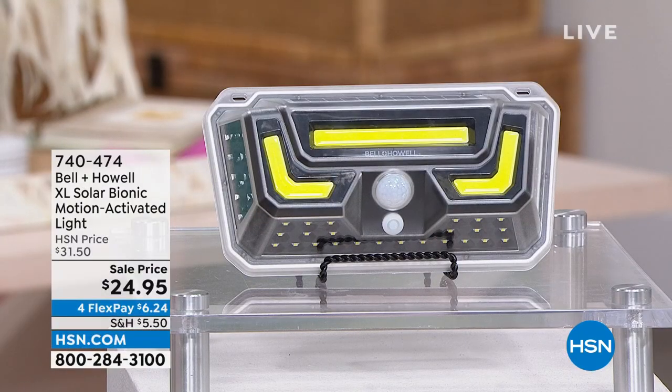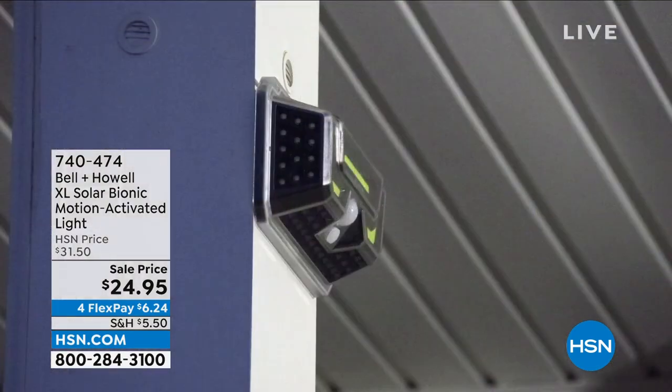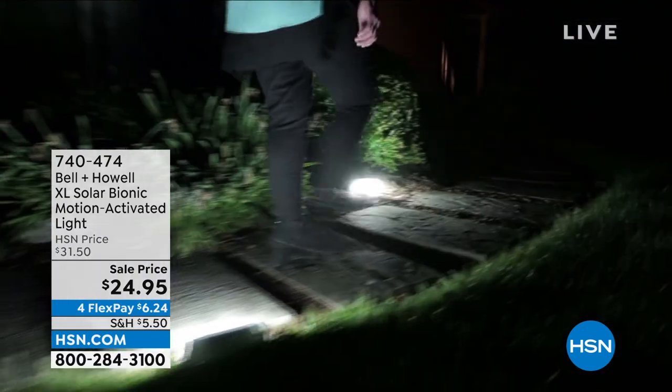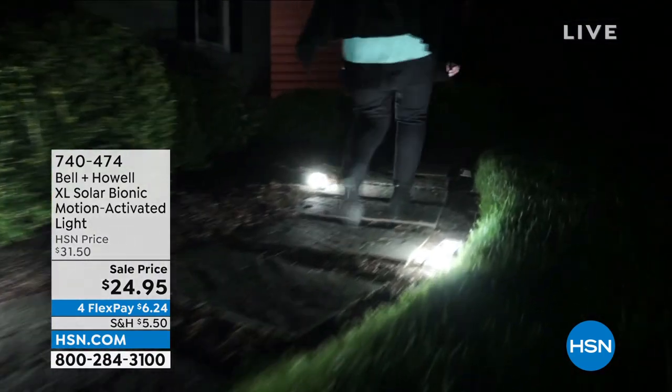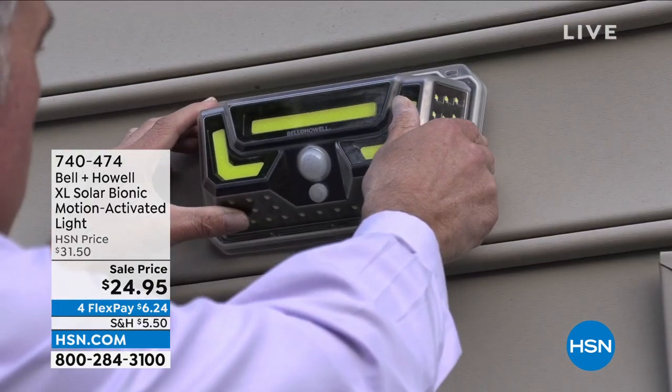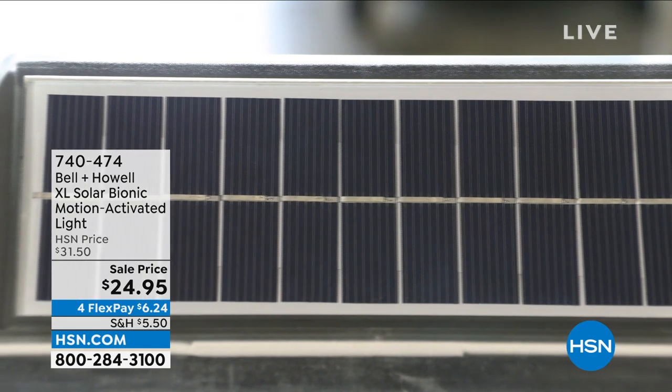Coming up a little bit later, if you want to start shopping now, that would be smart. This is the Bell and Howell Extra Large Solar Bionic Motion Activated Light — a light you put around your home, outside over your garage or shed. It's motion activated so when it's dark and motion is detected, the light comes on. These are big, weather resistant, and you can mount them up or place them along a walkway. It even comes with 3M mounting adhesive so you don't even have to drill holes. All solar powered — a big money saver — for less than $25.